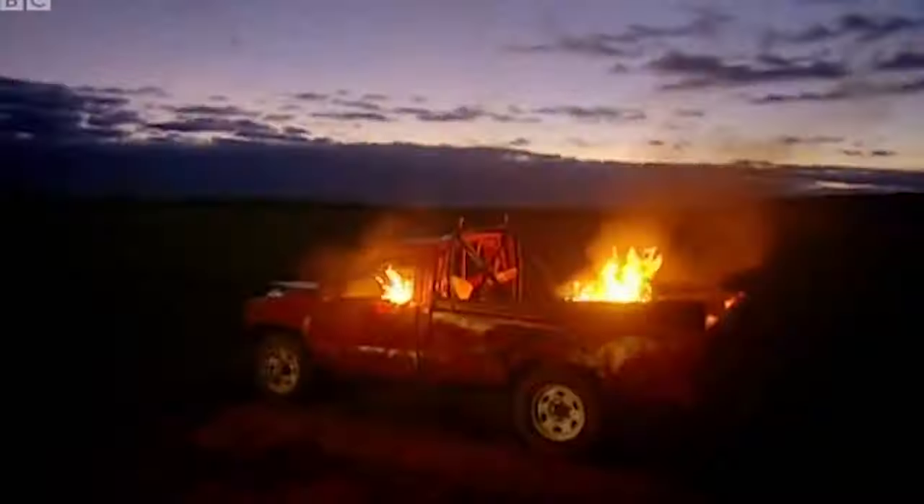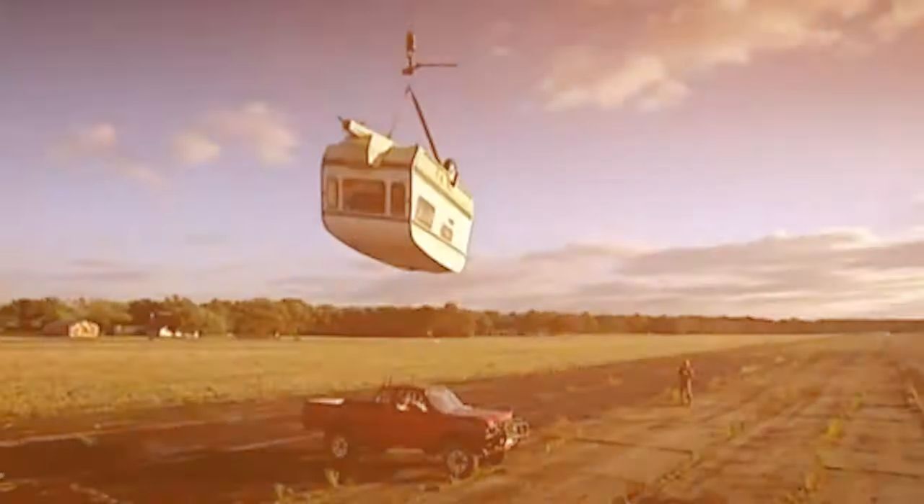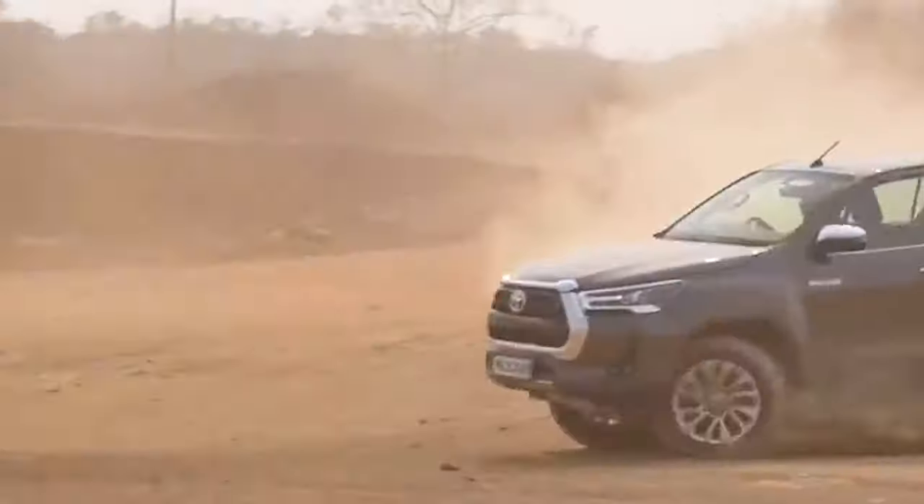This truck is so durable, they set it on fire, sank it in the ocean, crashed it into a tree, and even dropped it off a skyscraper — but it still kept going.